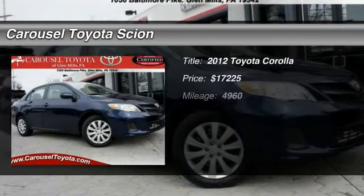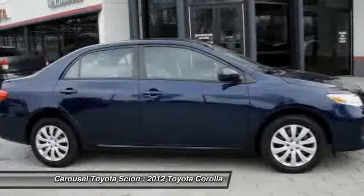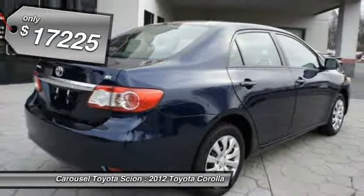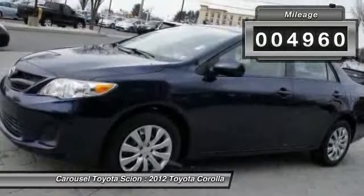The 2012 Toyota Corolla. The Corolla is still a great option for those who want dependability, comfort, and value, and is priced below twenty thousand dollars. This vehicle has less than five thousand miles. Here are some of this vehicle's great options.